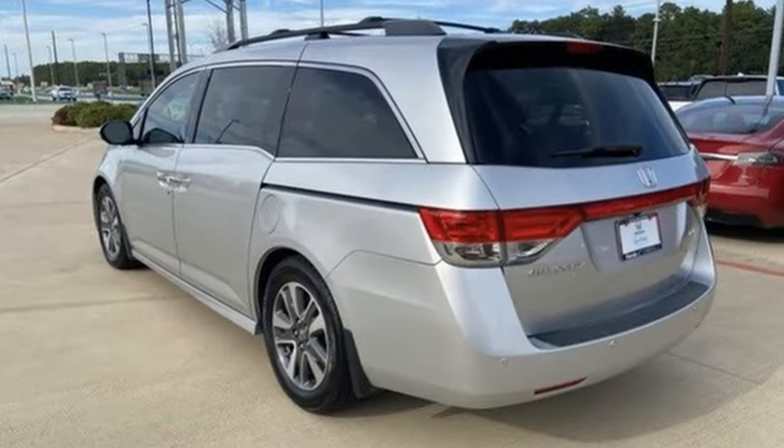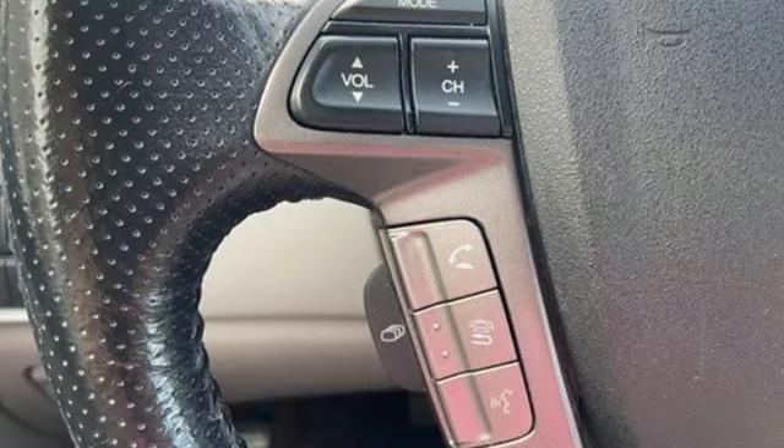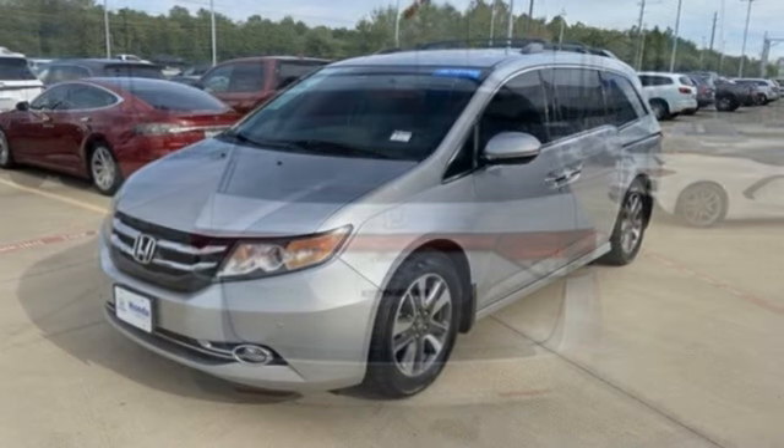Refrigerated box located in the console. Front heated leather bucket seats. Bluetooth wireless audio streaming. Auto dimming rear view mirror. External memory control. HondaLink. Dual zone climate control.